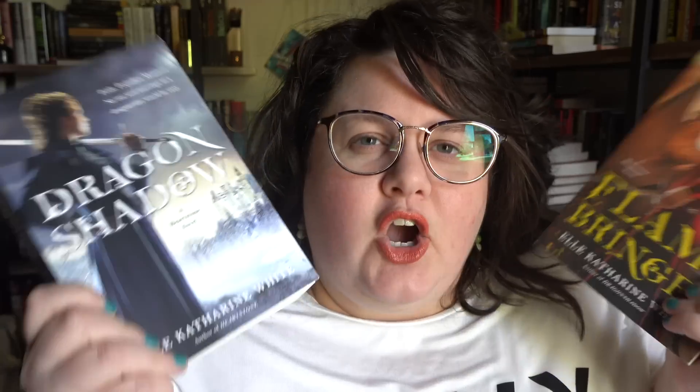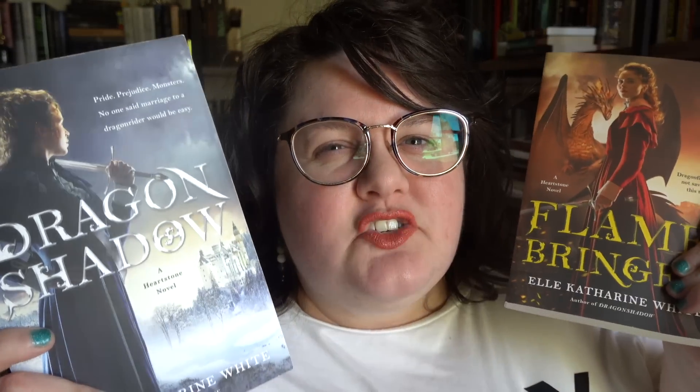I also decided to get rid of the second two books in the Heartstone trilogy by L. Katherine White. They're fine, but I need the shelf space. If you love the original Heartstone — which I absolutely love and widely recommend — these are worth reading to continue on. But if you didn't love that first book, don't keep going because it's definitely the strongest. I gave Dragon Shadow three and a half stars and Flamebringer three. They're fine, but I need the space.